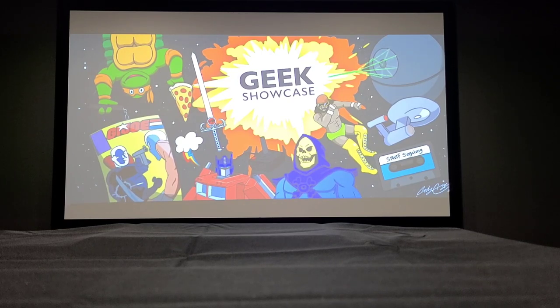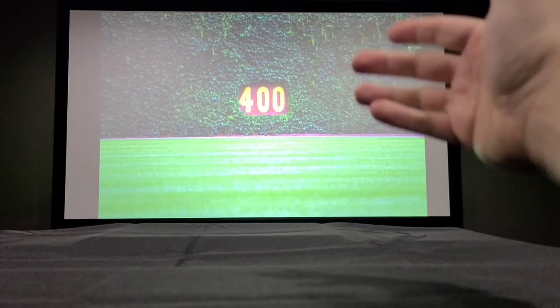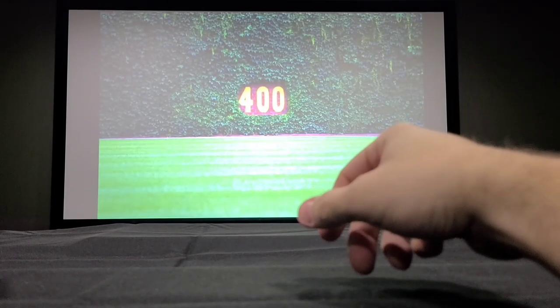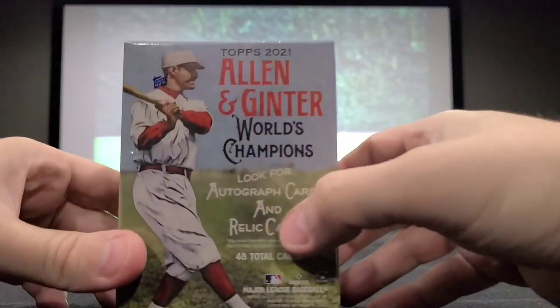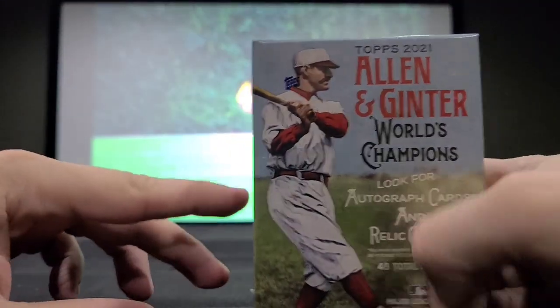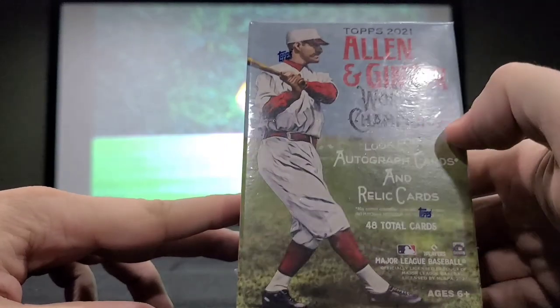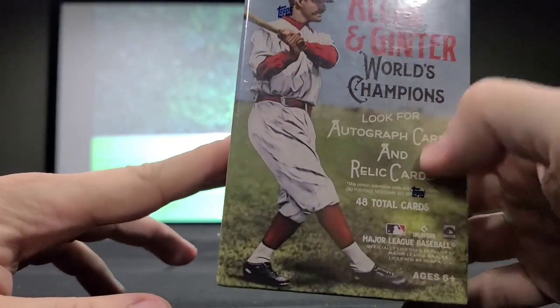We've done a few of these and we're going to be looking at a different brand and series today so you guys can get a look at what those cards look like. The mood is set — it's winding down in the final days of baseball for the year. This is Topps 2021 Allen & Ginter World Champions. We are looking for autograph cards and relic cards here.